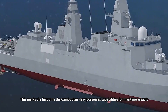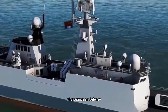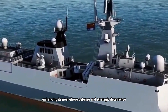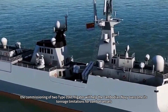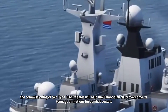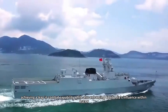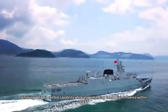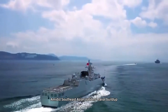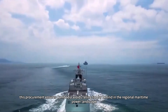This marks the first time the Cambodian Navy possesses capabilities for maritime assault, short-range air defense, and area denial, enhancing its nearshore defense and strategic deterrence. From a broader perspective, the commissioning of two Type 056C frigates will help the Cambodian Navy overcome its tonnage limitations, achieving a leap in combat capability while also enhancing Cambodia's influence within ASEAN. Amid Southeast Asian nations' naval buildup, this procurement ensures Cambodia avoids falling too far behind in the regional maritime power landscape.